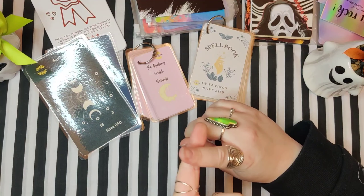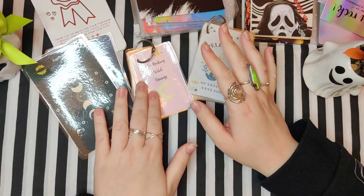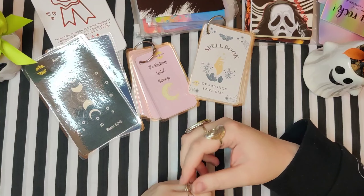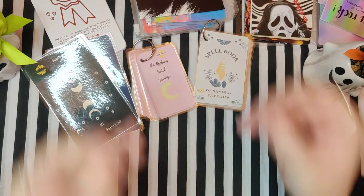First she sent me the spell book that she had made, and then she sent me the gift that she had brought me from Luna Lolly, and then she made this for me and sent it. I was just blown away — Abby is literally the sweetest person. Thank you so much Abby, you're literally the sweetest human ever.